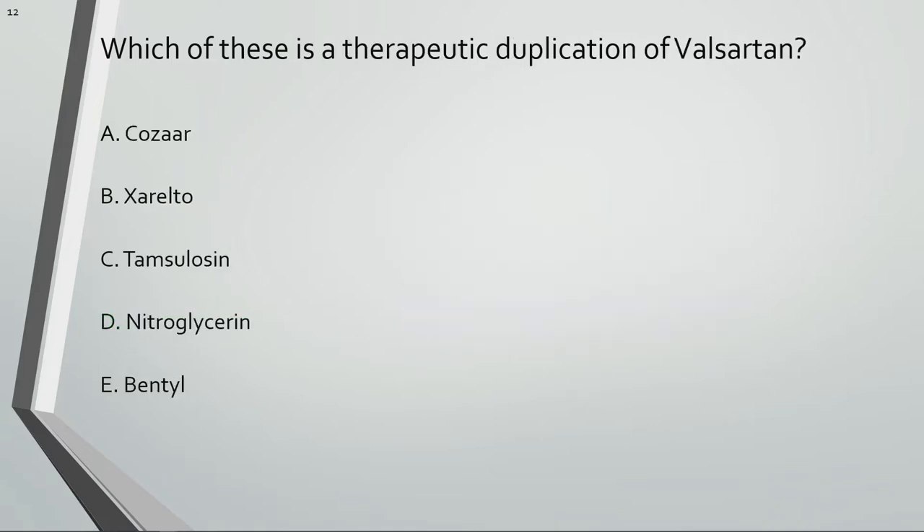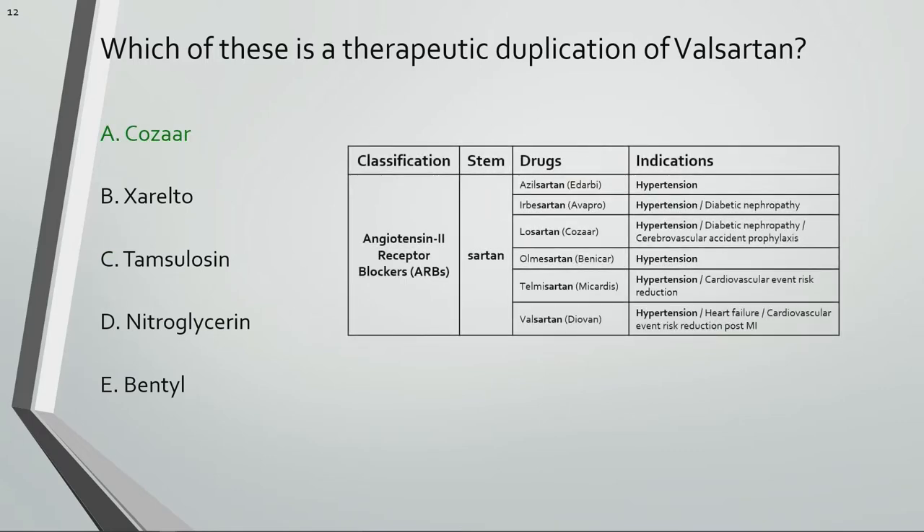Which of these is a therapeutic duplication of Valsartan? Valsartan is an angiotensin-2 receptor blocker, or ARB. Cozaar is the brand name for Losartan, another ARB, so they should not be taken together.